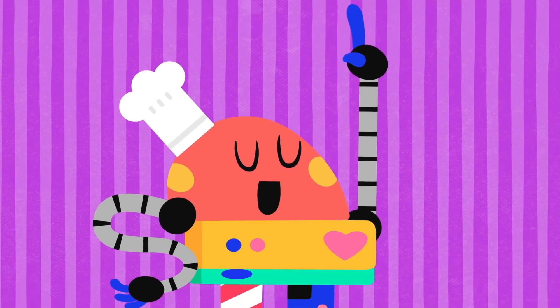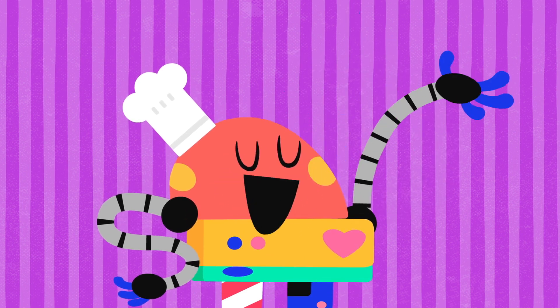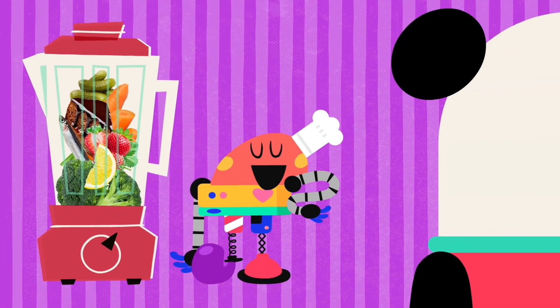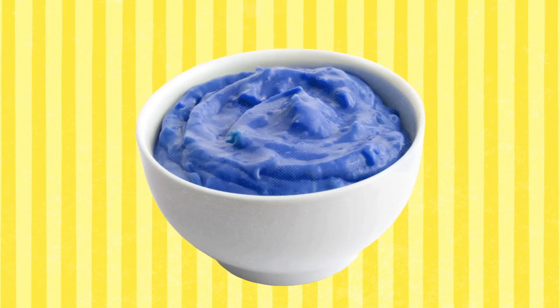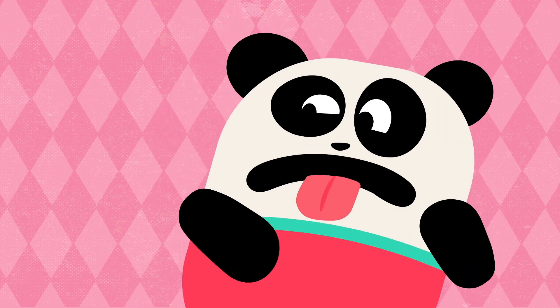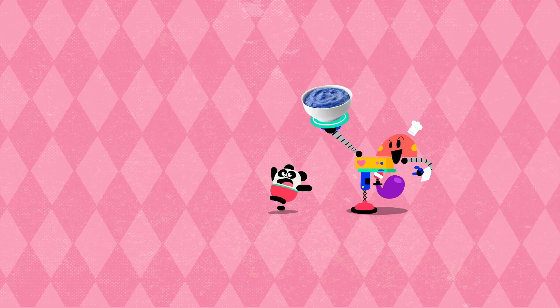Baby Bot knows flavors! Baby Bot knows flavors — creating Baby Bot flavors! Try it! Try it! Try it! Yeah! Please! Taking care, don't dust!